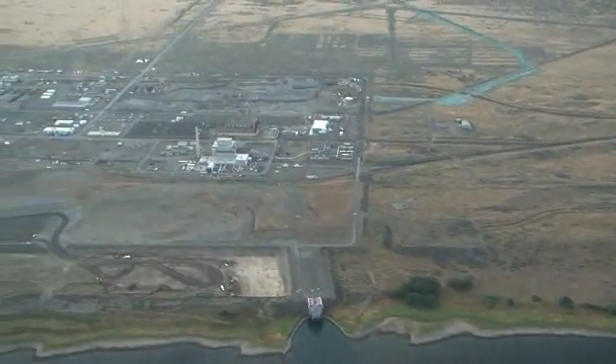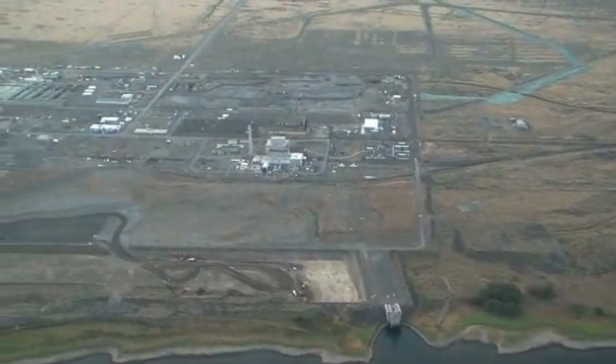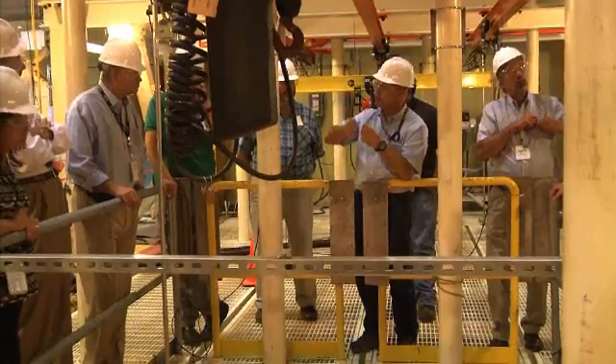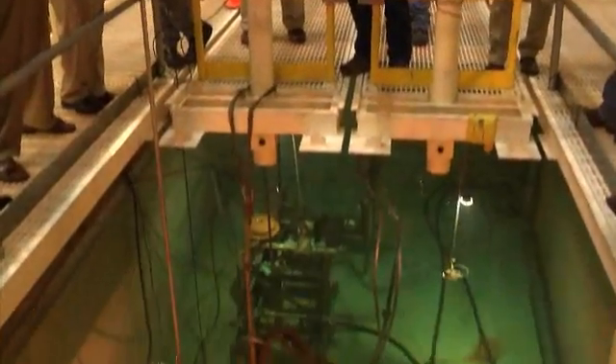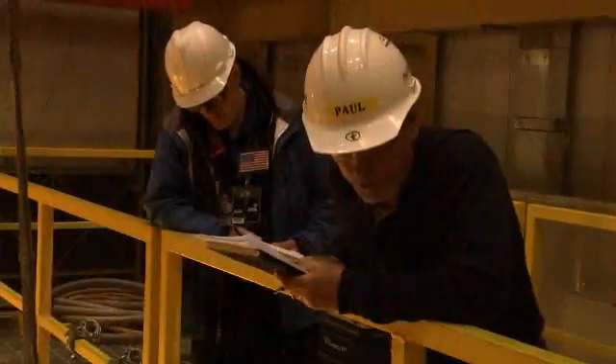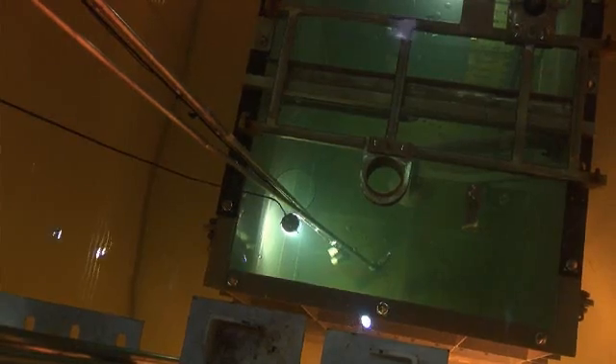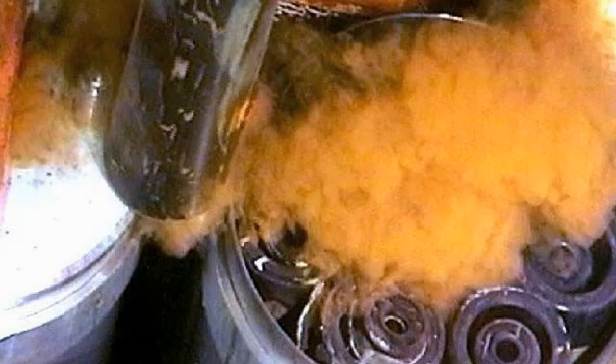The Hanford site is leading the way when it comes to developing technology to solve a highly complex problem in the nuclear cleanup world. U.S. Department of Energy contractor CH2M Hill Plateau Remediation Company is coming up with ways to retrieve highly radioactive material called sludge. We have a very difficult problem — we're outside the normal range of engineering design for moving sludges.